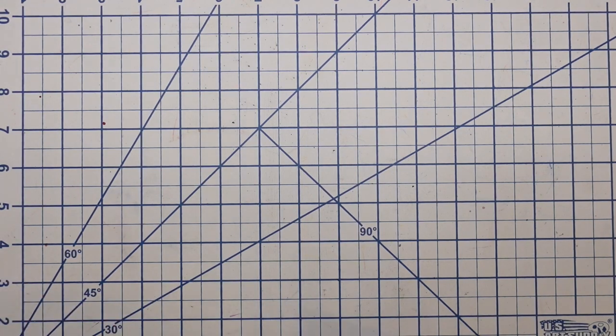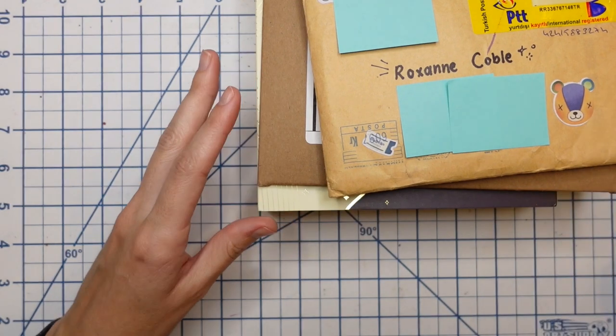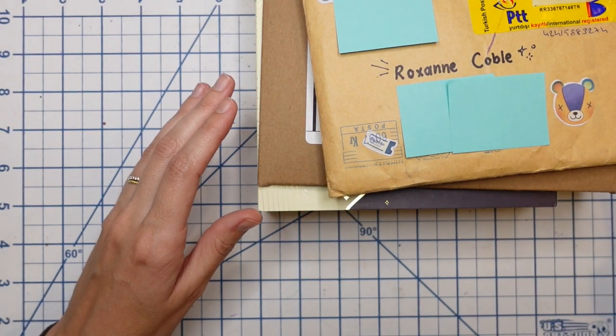Dante has broken into my studio and is in here now, so if you hear dog noises, it's Dante below.